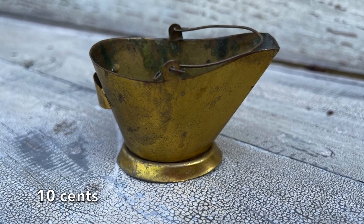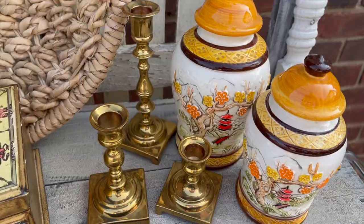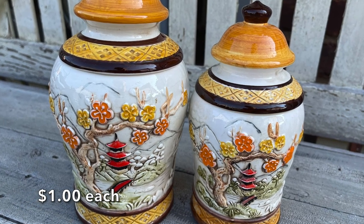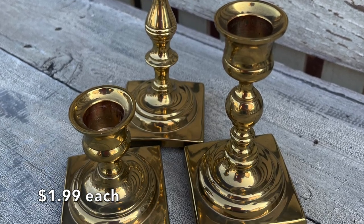I think this was a toothpick holder. I love the color on these jars, and I also can't pass up candlesticks — brass candlesticks are always a good buy.